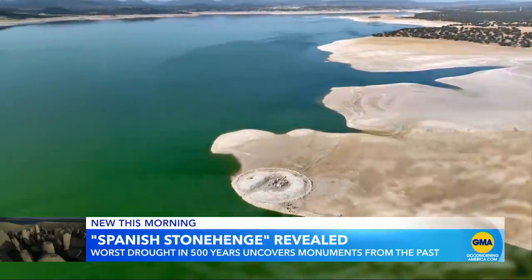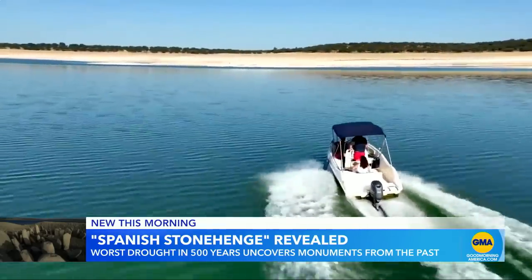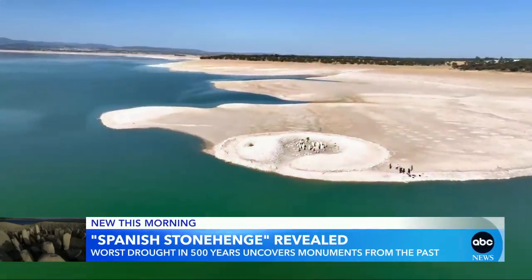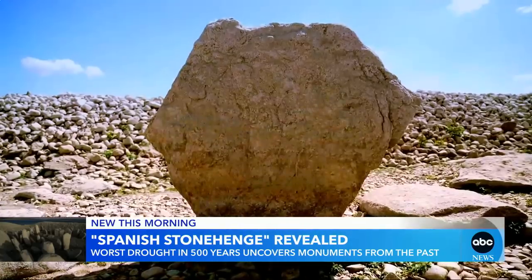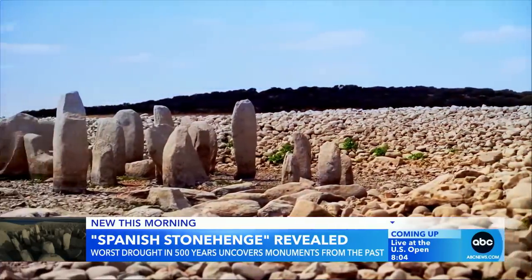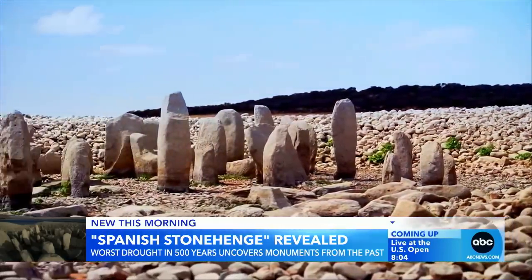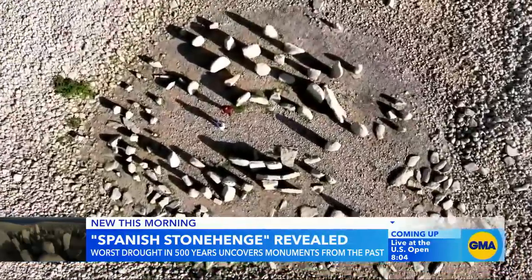Monuments from the past warning us about our future. The Dolmen del Guadalperal in central Spain is a monolithic structure dating back some 3,000 years before Christ, made up of 150 granite stones arranged in a circle like the famous Stonehenge. There are all kinds of theories on what this mysterious place was for.